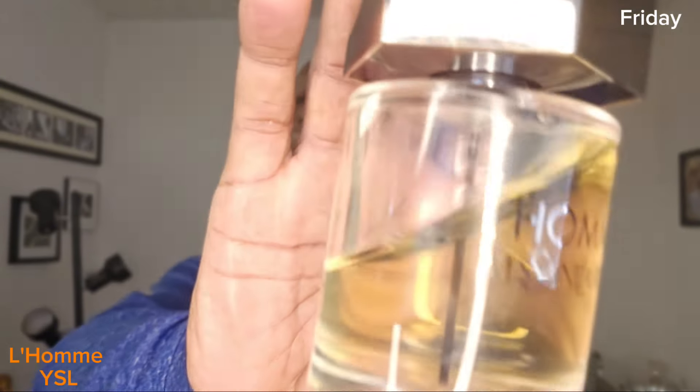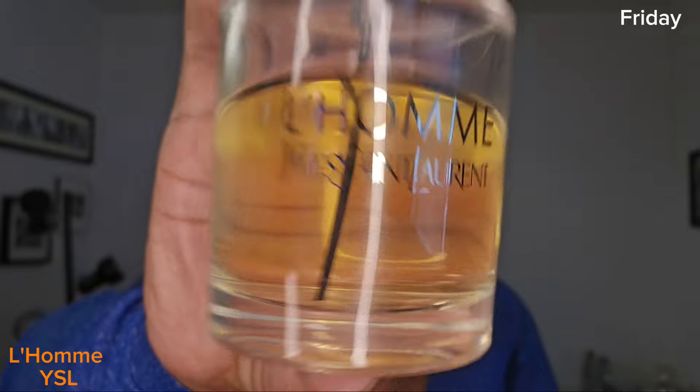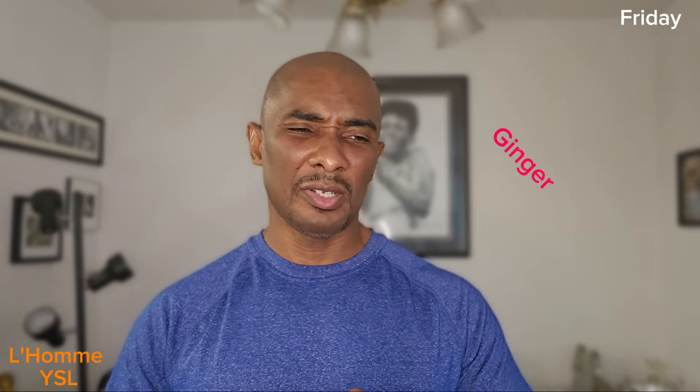On Friday I went with old faithful — I haven't worn this in a long time. This is one of my favorite fragrances. If for some reason I had to get rid of all my fragrances, this would be one I'd keep. This is L'Homme by YSL. It's just such a classy, fresh fragrance. I think it has cinnamon, bergamot, and maybe musk. If you haven't smelled this, you're really missing out — it's a fragrance everybody should have in their collection, even females.